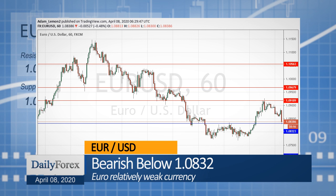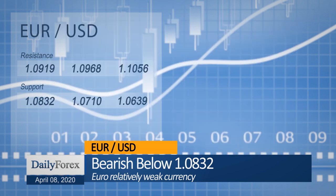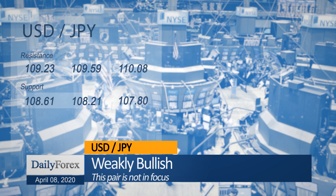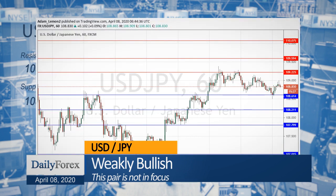The dollar-yen currency pair is looking weaker but is still holding up from the support level at 108.61, and may test the support level at 108.32.